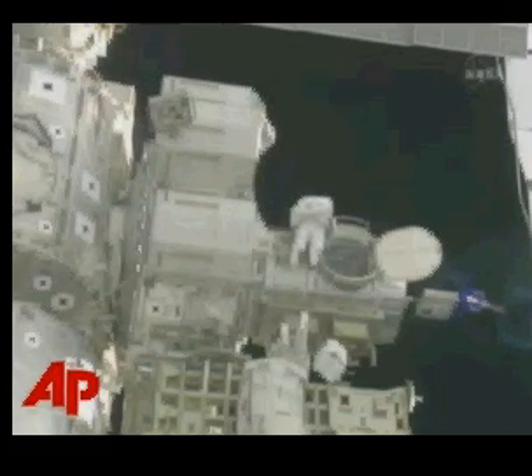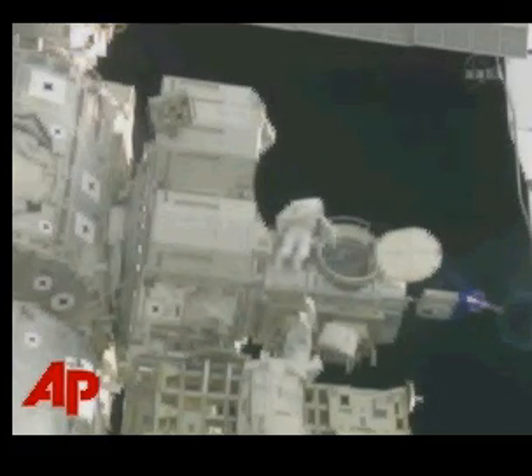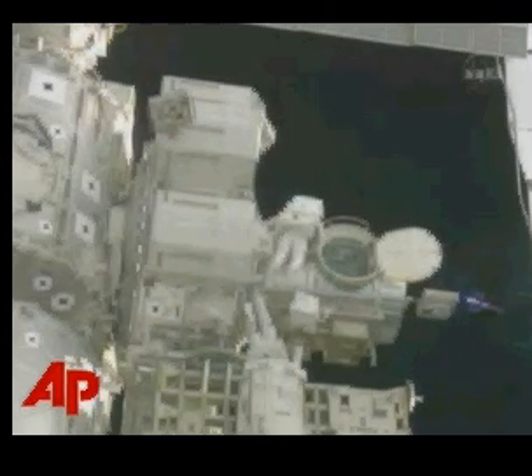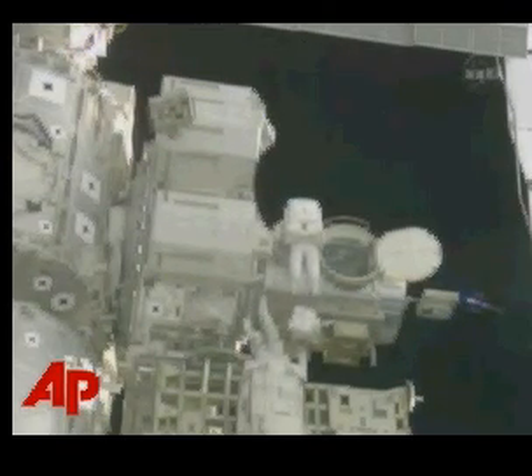The International Space Station and Space Shuttle Atlantis are currently orbiting 215 statute miles above the Pacific Ocean. And PQA quick check.